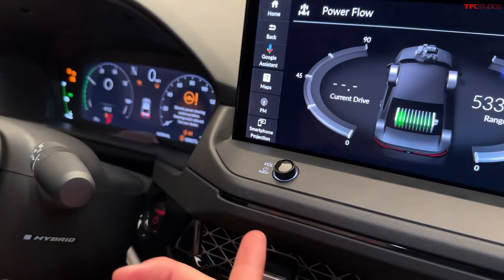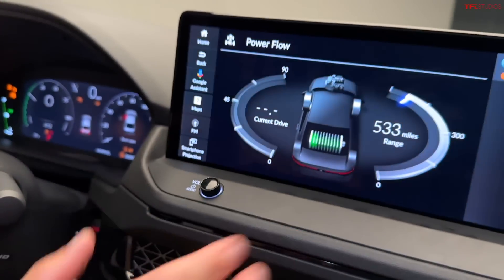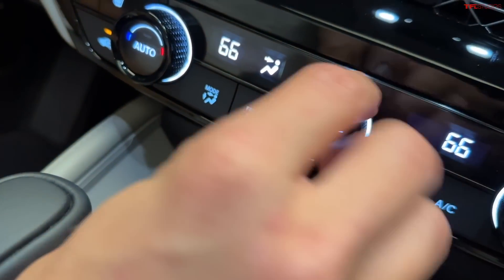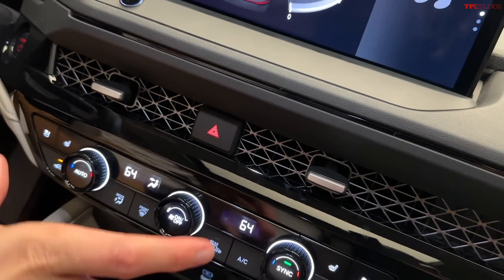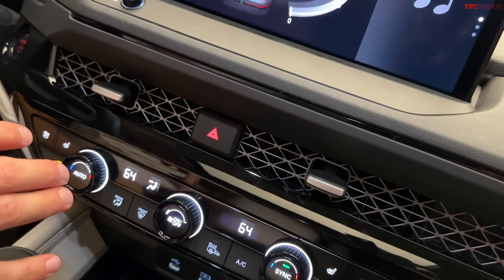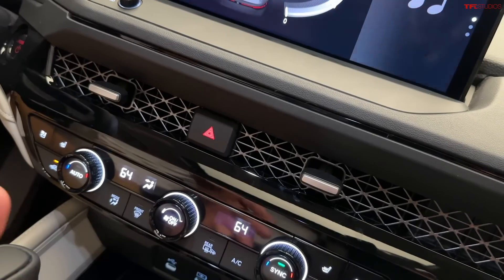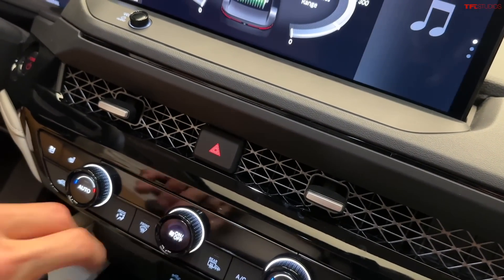We have a physical volume knob here, which is something that we always love to see. And even though there is this big, impressive screen, check that out — physical controls for the AC, and really good-looking ones with nice feedback from them. We love having these physical controls because you don't have to tap into a different menu on a screen to get to them. This is something that you frequently adjust, so it's nice to have dedicated buttons for it.